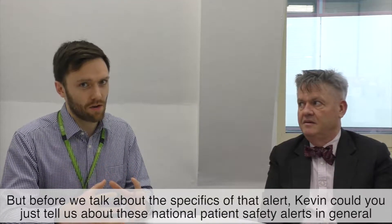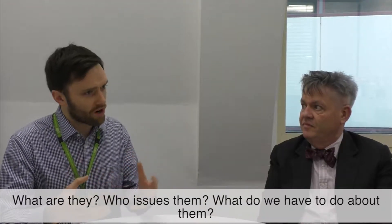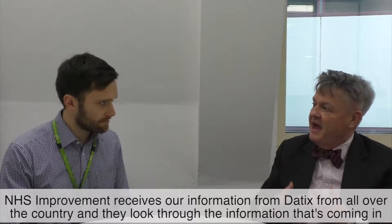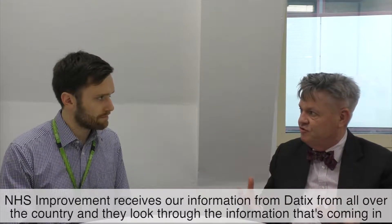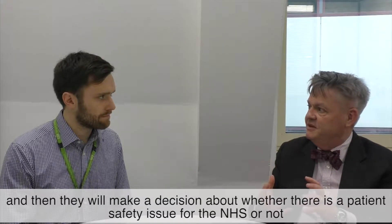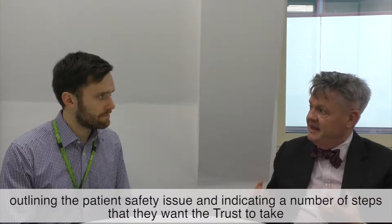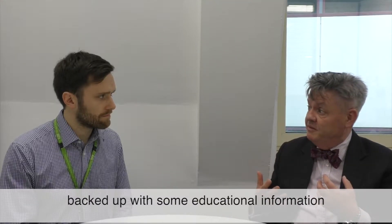Before we talk about the specifics of that alert, could you tell us about these national patient safety alerts in general — what are they, who issues them, and what do we have to do about them? Over the last 10 years the NHS has built up a national reporting and learning system, and NHS Improvement receives information from across the country. They look through the information coming in and make a decision about whether there is a patient safety issue for the NHS or not.